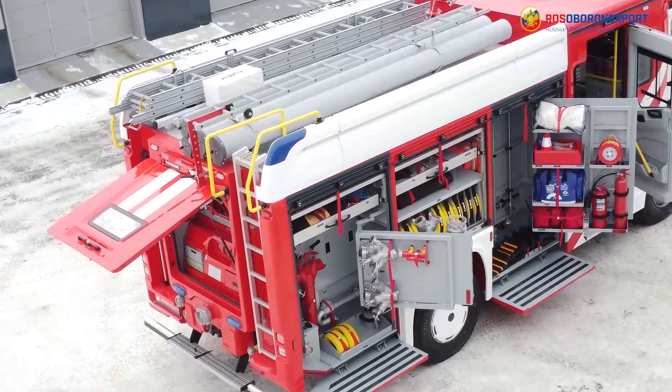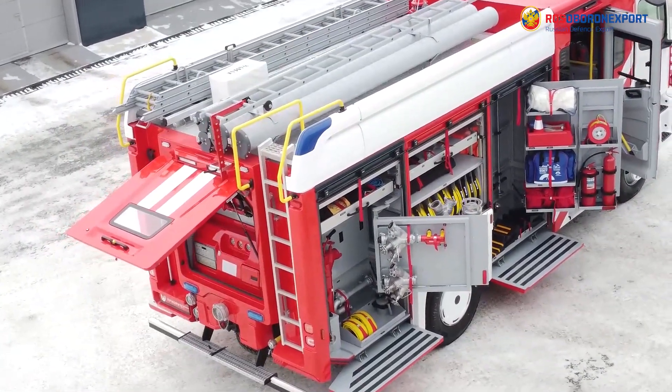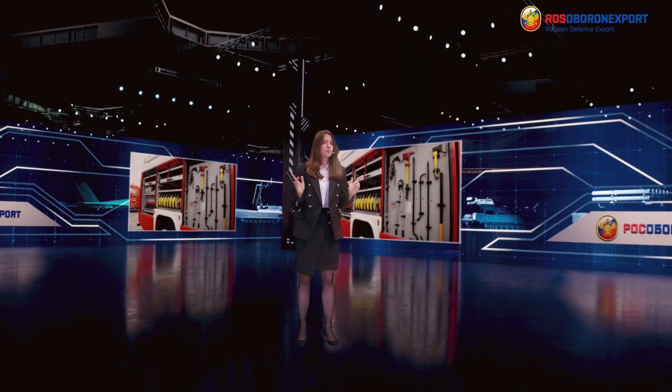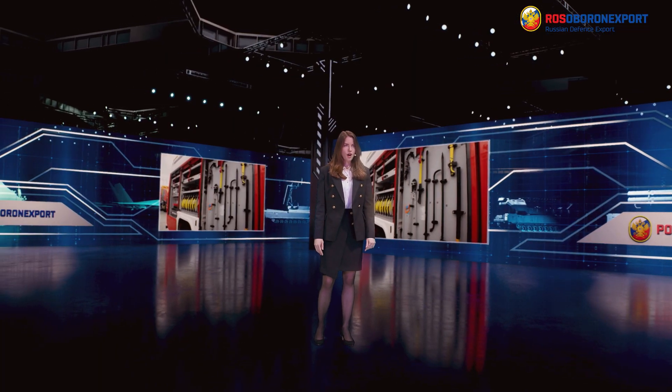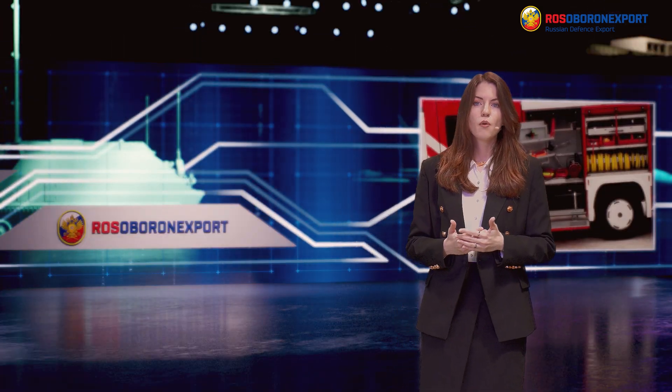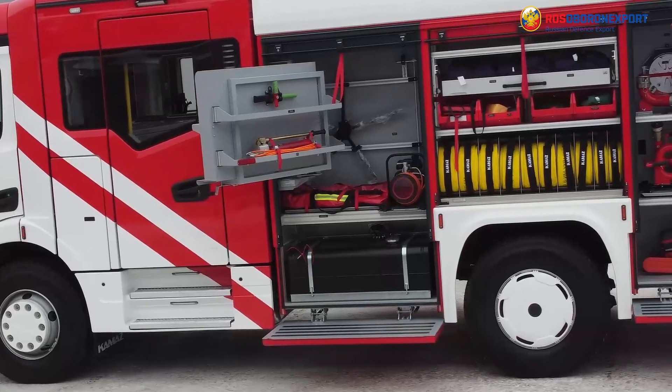Moreover, the tanker is equipped with portable diesel generators, smoke removal equipment, and a hydraulic rescue tool. The maximum possible speed is 90 kilometers per hour, and it is powered by a 6.7-liter turbo diesel with a capacity of 310 horsepower.